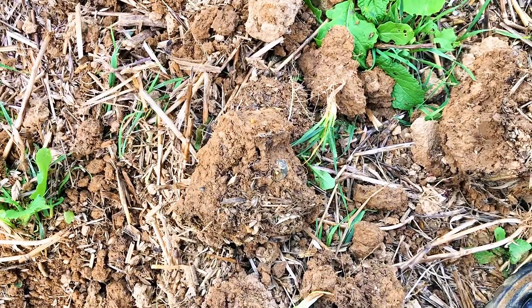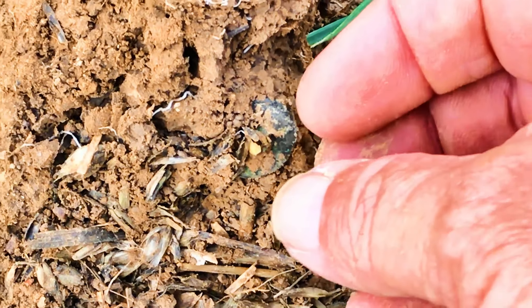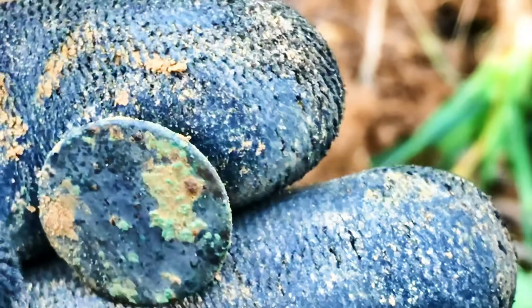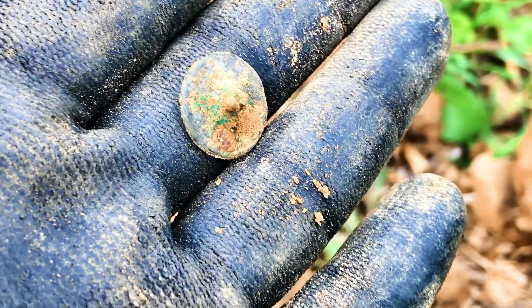Right, number 50 — smack on the button! Talking of buttons, there we go, we've got one. Still in the clod — little button. There you go, that's not bad. Little button, number 50, on the dais too. Next hill.